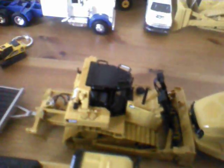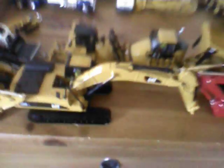And here's the D6RXL Dozer. Cat725 Rock Truck. Link Belt 210X3 Excavator. 336DL Excavator — made by Northscott. And this one's made by Ertl.